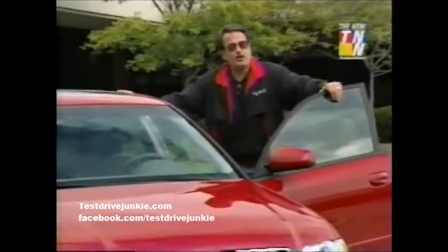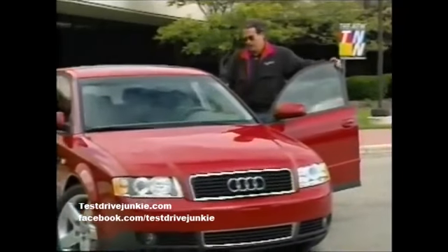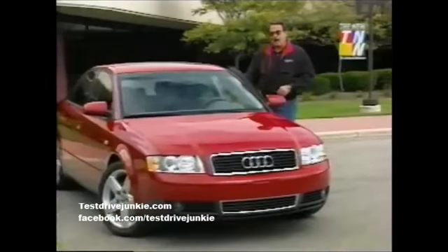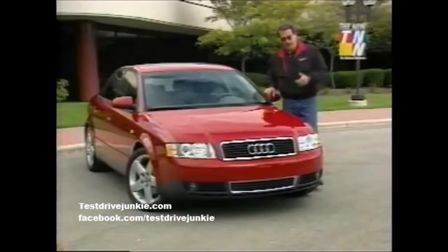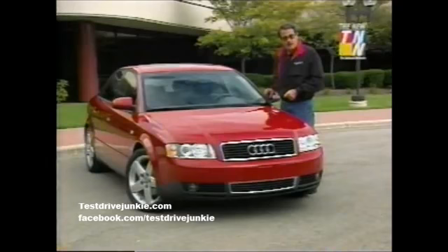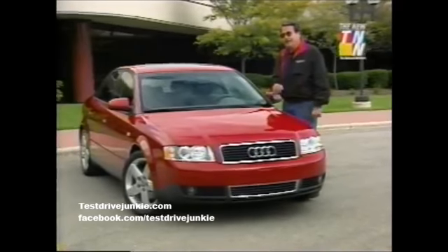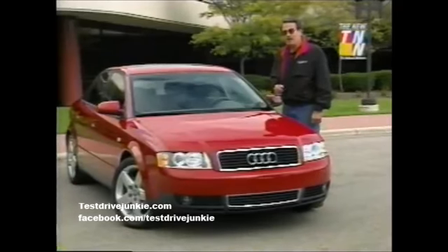If you haven't heard, 2002 brings us a new A4 series from Audi, with more space, more horsepower, and a new continuously variable transmission that's going to change the way we think about automatics. So far it sounds like good news, doesn't it? But all the news isn't quite so great. There's a little problem with weight.